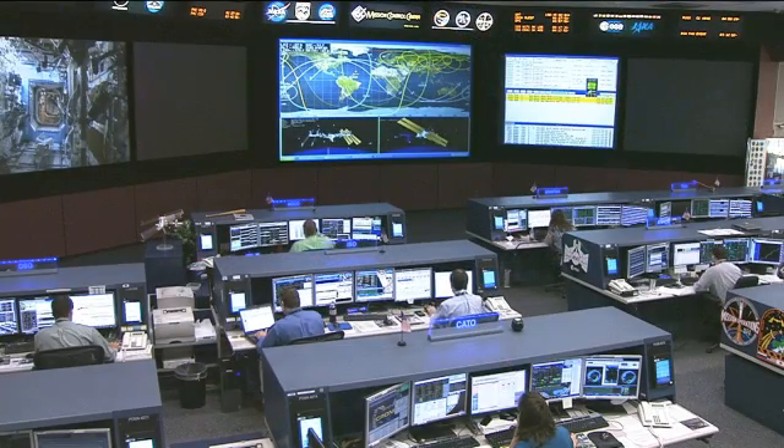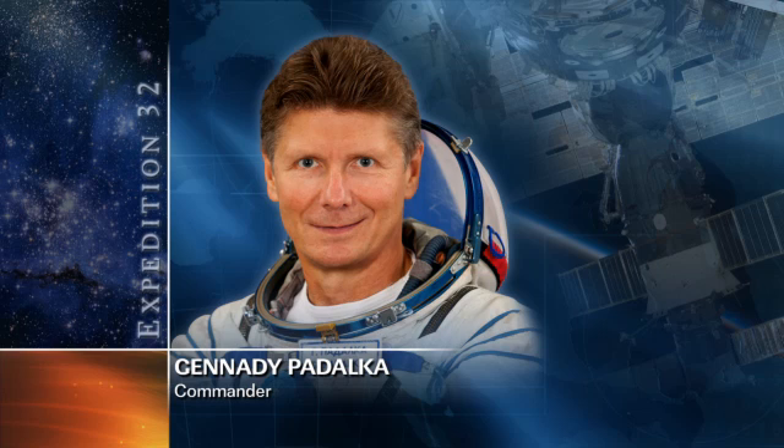Commander Padalka also spent a few hours today doing a cabin fan assembly removal and replacement activity on the ATV-3, which is the unmanned cargo craft built by the European Space Agency, currently docked to the International Space Station.